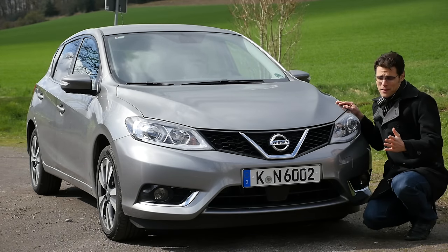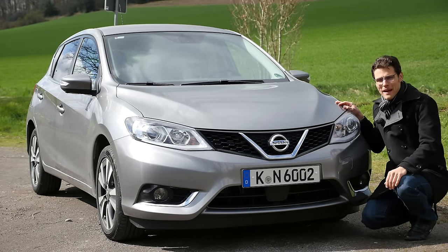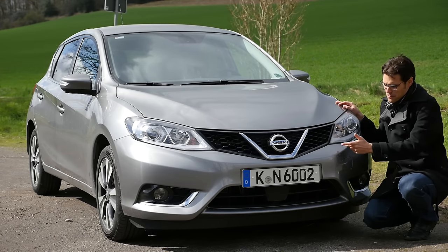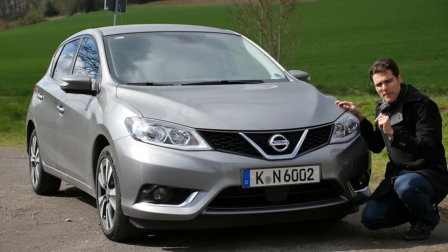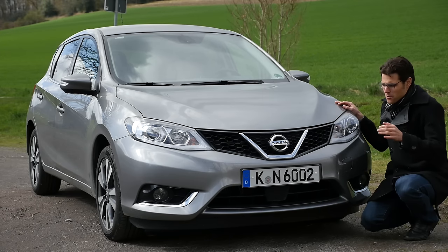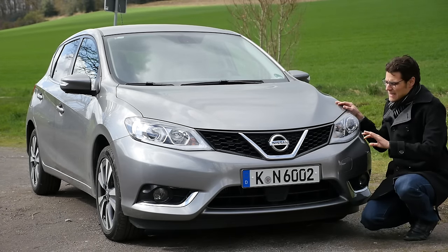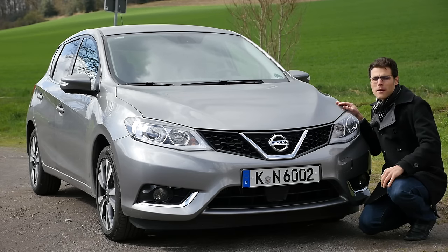When we take a look at the front, the Nissan Pulsar draws a friendly face, almost smiling a little bit. We got modern, sharply designed headlights, but nothing spectacular especially. And this is already starting to call a theme of the car, because this car doesn't want to arouse too much attention.